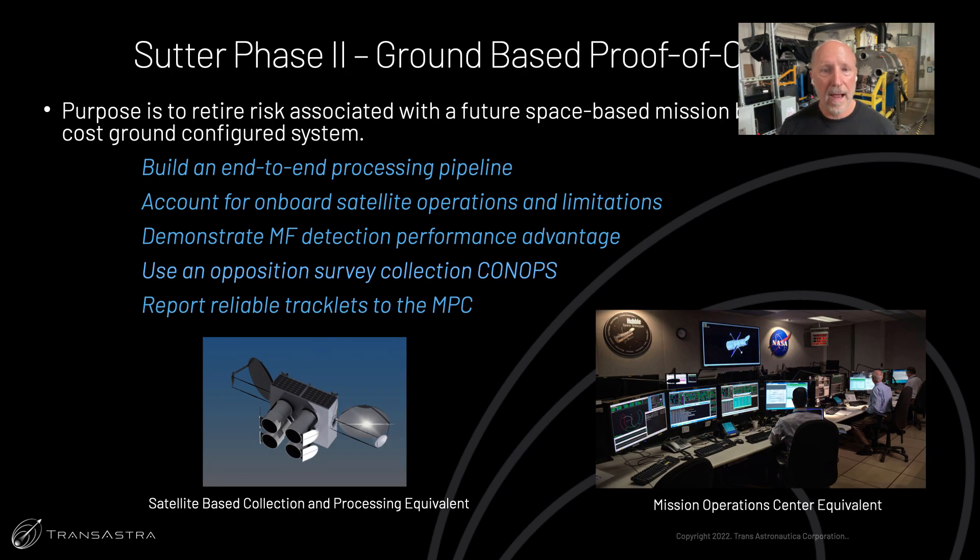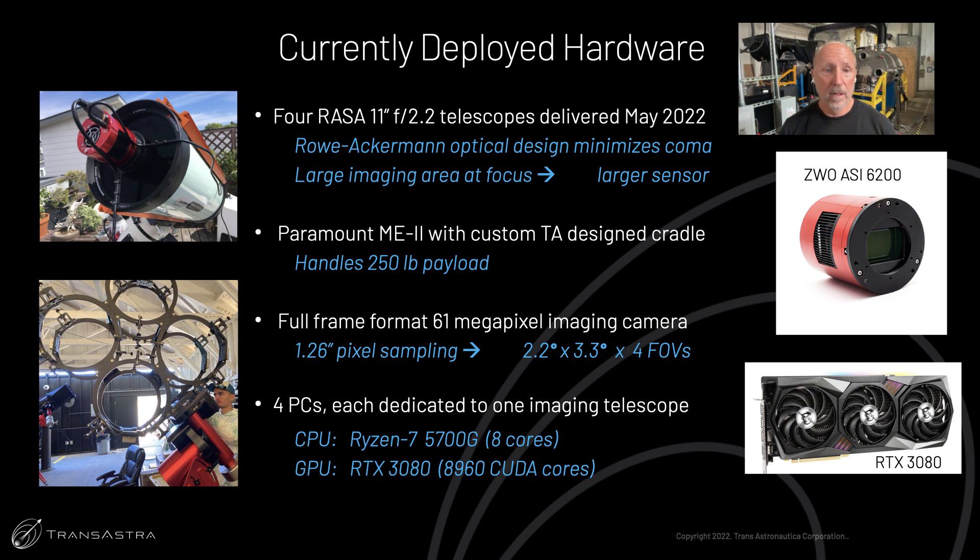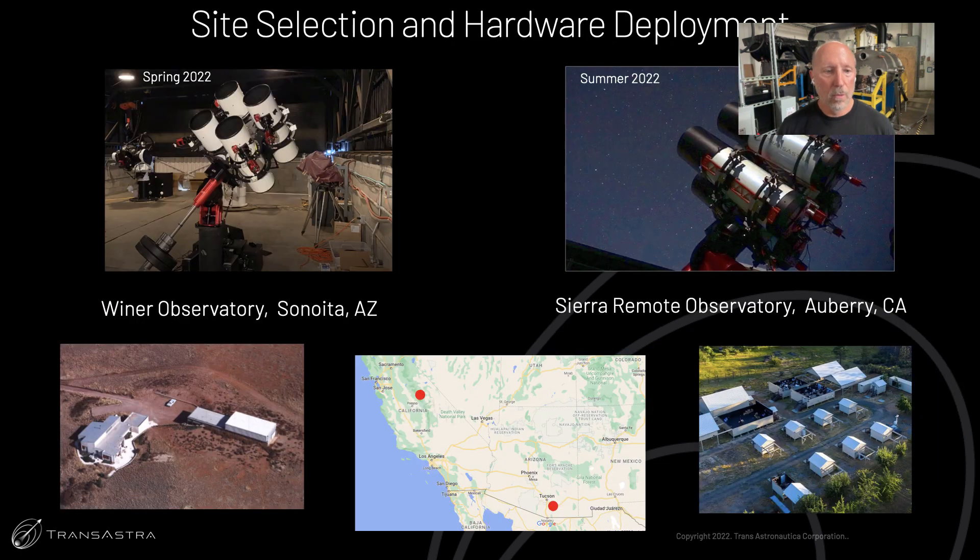In Sutter Phase II, we've done ground-based proof of concept and shown that we can remotely operate our telescopes, gather good data, and report it to customers. Our currently deployed hardware includes four RASA-11 F2.2 telescopes. We've also done significant design and development integrating cameras, software, mechanical systems, and telescope mounts. We're operating out of the Weiner Observatory a few hours south of Tucson in Senoita, Arizona, and the Sierra Remote Observatory in Aubrey, California.